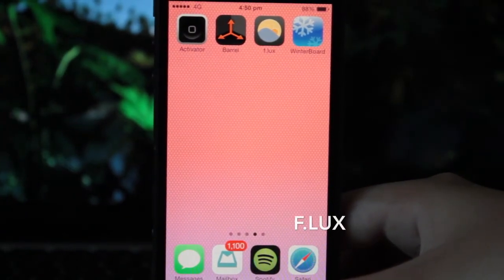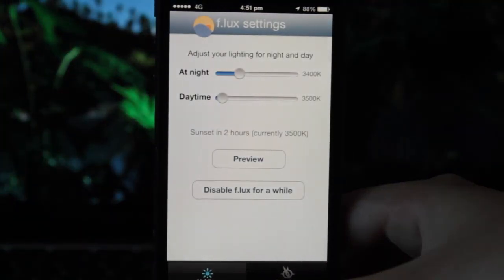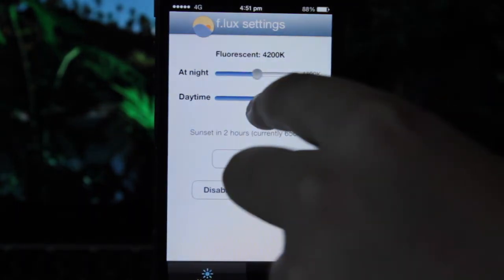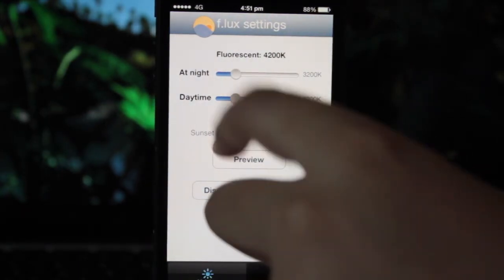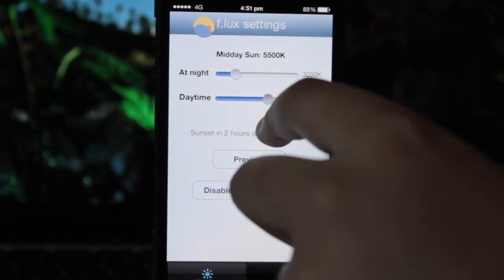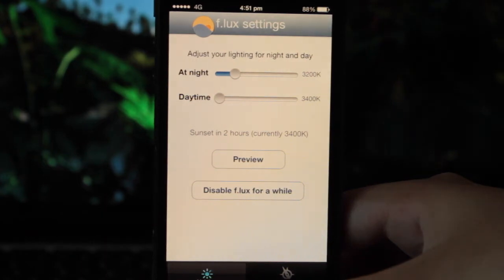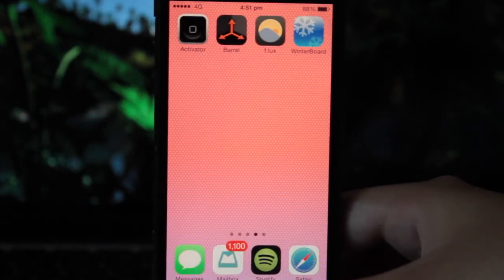Next up is one of my most used Cydia tweaks of all time and it is called Flux. It basically allows you to adjust the color temperatures of your device throughout the day, so it allows you to go easy on the eyes. It has temperatures you can refer to — for example, fluorescent light, or increase a bit for midday sun, then up to iOS defaults. You can adjust your color temperatures however you like. I highly recommend you check Flux out.